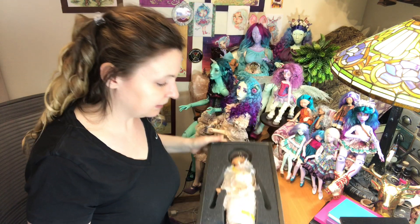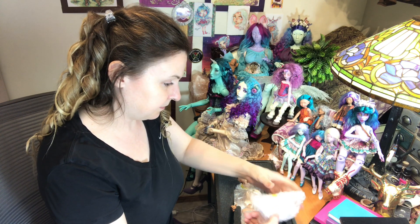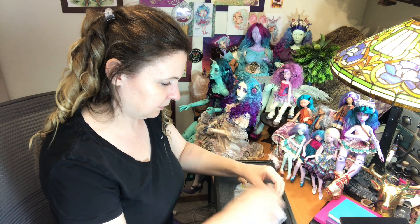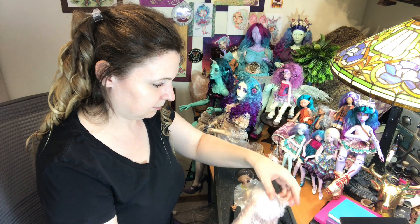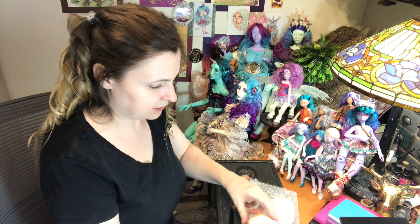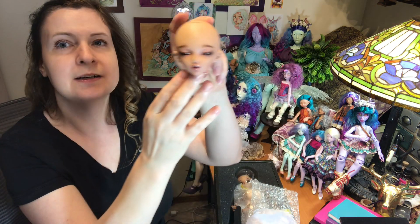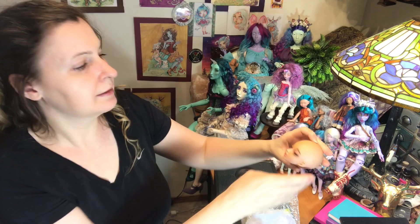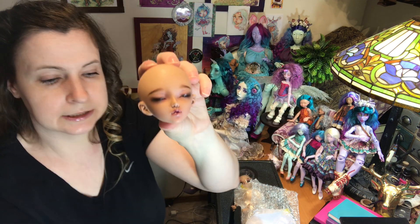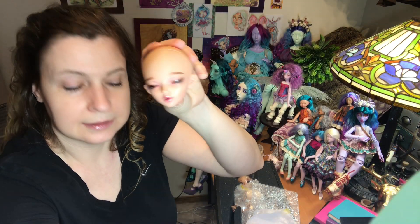There she is! She's supposed to have — I hope this is her head — this is the sleeping head. Did they not put a faceplate on it? I ordered her with a face up too and they didn't put a faceplate; I guess she doesn't have eyelashes so it's not as big a deal. But there is the sleeping head. She is very gorgeous, and their face ups are just extraordinary — they really do fine, delicate work.